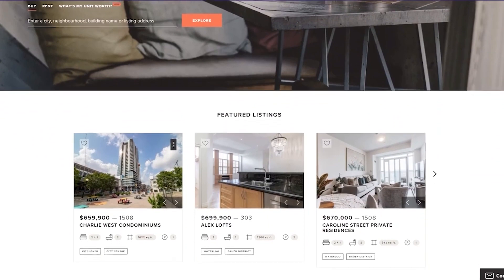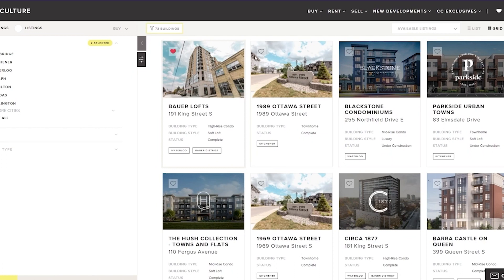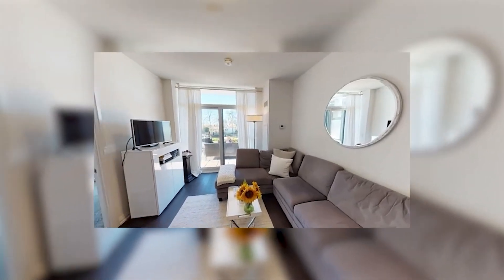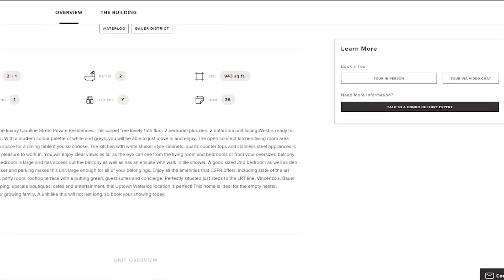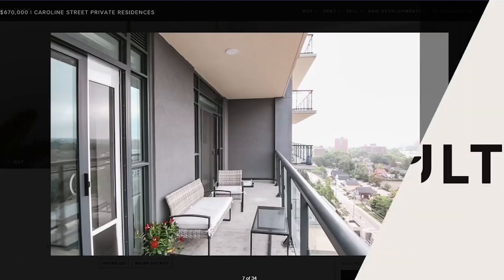Condoculture.ca is changing the way people buy and sell condos. Creating an account is easy and allows you to follow your favorite buildings, see advanced building analytics, get listing alerts, tour through 3D virtual spaces, and book an in-person or video chat tour with just a few clicks. Visit condoculture.ca and see everything we have to offer.